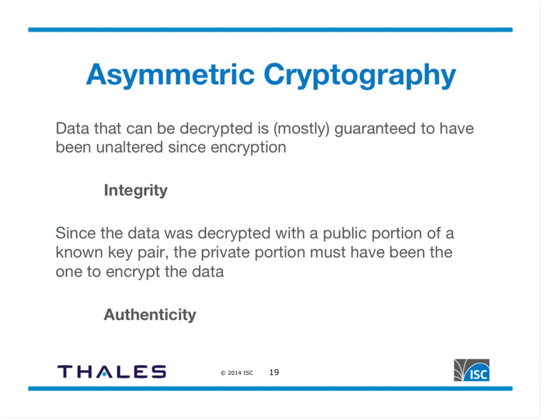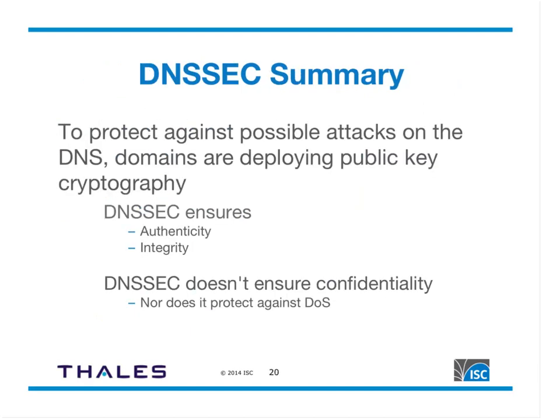In summary, DNSSEC adds security to the DNS by providing authenticity and integrity through asymmetric cryptography. Domains deploy DNSSEC to ensure their data isn't modified in transit. What DNSSEC does not provide is confidentiality — the DNS messages themselves are not encrypted. There is separate IETF work on DNS confidentiality, but that is separate from DNSSEC. DNSSEC also does not protect against denial-of-service attacks.